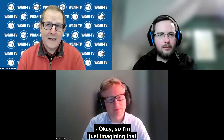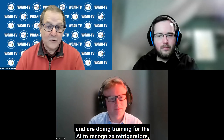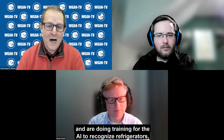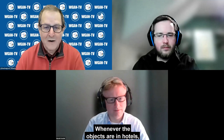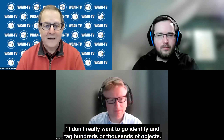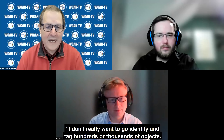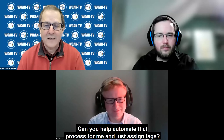I'm imagining that SimLab has taken Matterport spaces of hotels, apartments, houses, and multifamily properties, and is doing training for the AI to recognize refrigerators, stoves, beds, dressers, counters, lamps — whatever objects are in hotels, houses, and apartments. And then when a Matterport customer comes and says, I don't really want to go tag hundreds or thousands of objects, can you automate that process and just assign tags?